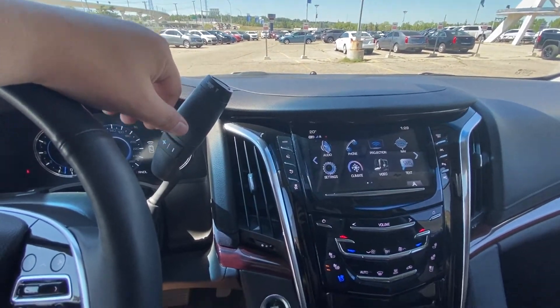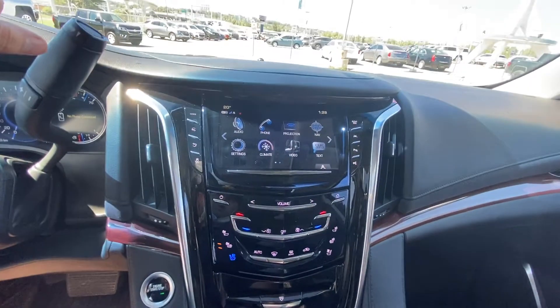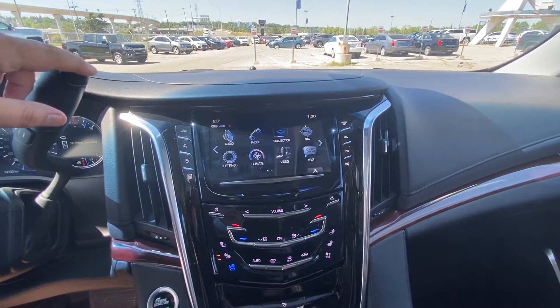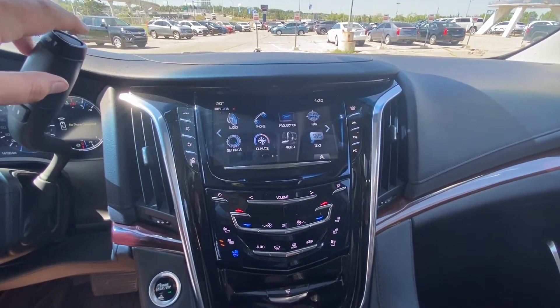We also have a column shifter with tow mode and manual gearing, push-button ignition, power adjustable foot pedals, traction control, lane keep assist, and parking sensors on the front, rear, and sides of the vehicle.